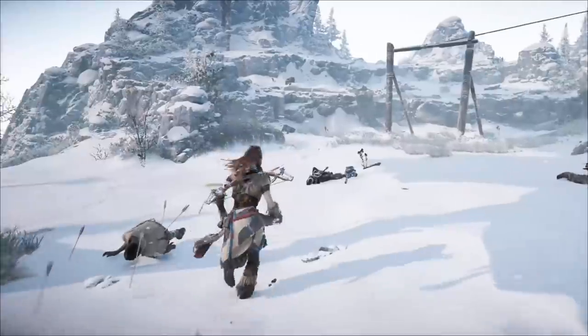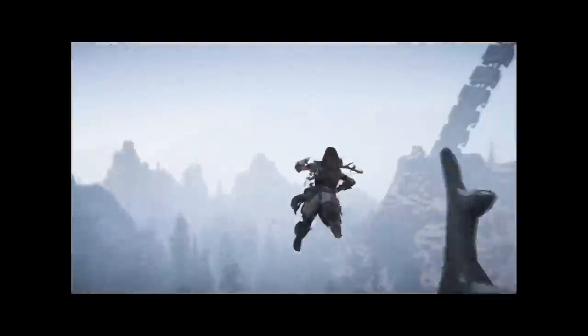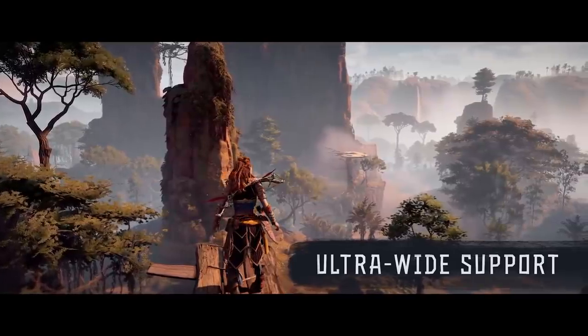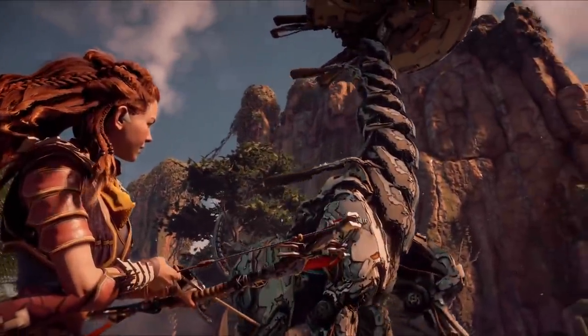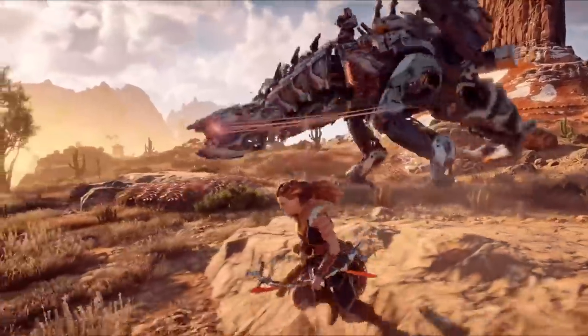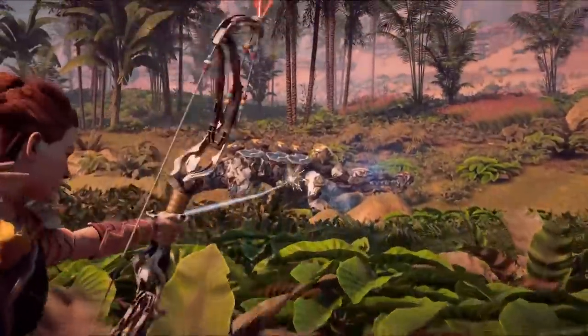Horizon Zero Dawn has become a much better PC port since its launch back in August. At launch the game was an absolute train wreck — friends with good PCs couldn't get a consistent 30 fps. Now patch 1.06 is out, and the official Guerrilla Games website notes they're happy to release patch 1.06 for Horizon Zero Dawn on PC.